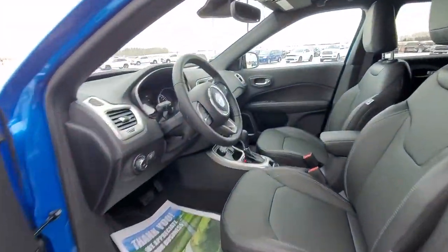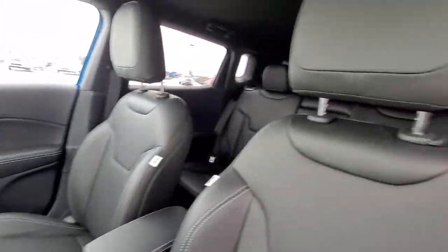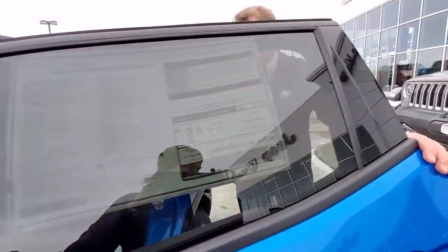This one's got blind spot, adaptive cruise, navigation, Sirius Guardian, heated seats, heated steering wheel, and back seats with lots of room back here as well.